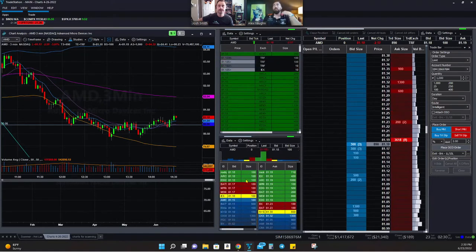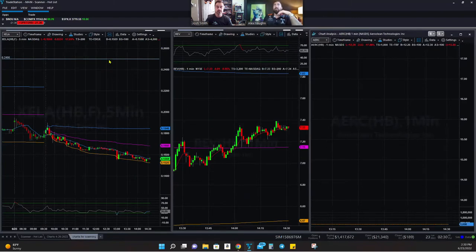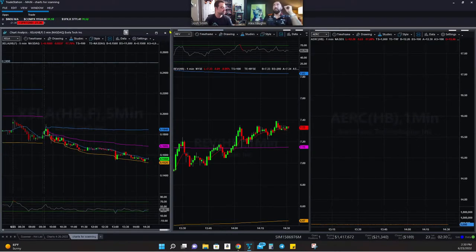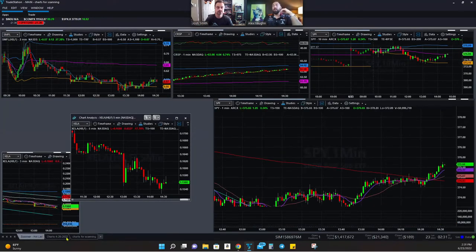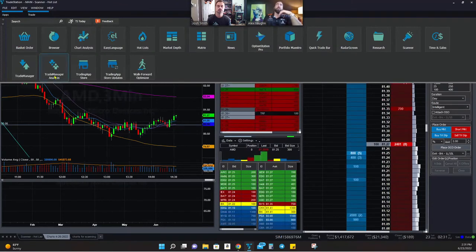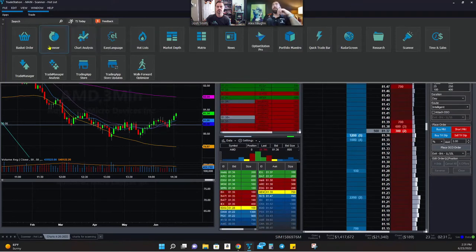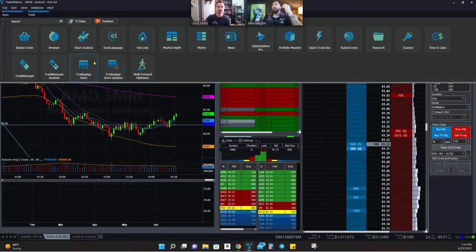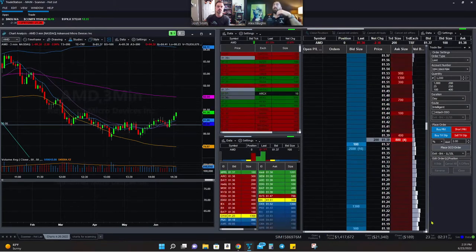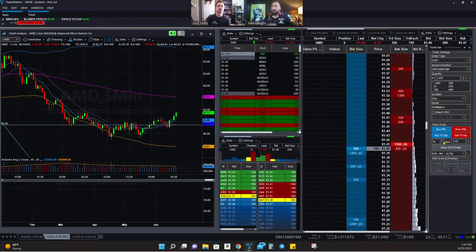You can change the charts however you want and have as many desktops as you want. If you want to locate shorts, you go to your short locate section in the bar — it's not available on the simulator since you don't need to locate shares there. On a live account, you click short locate, put in your request, confirm, and you get whatever shares are available. If you're looking to short a top mover, you might not always get shares, but just move on to the next play.